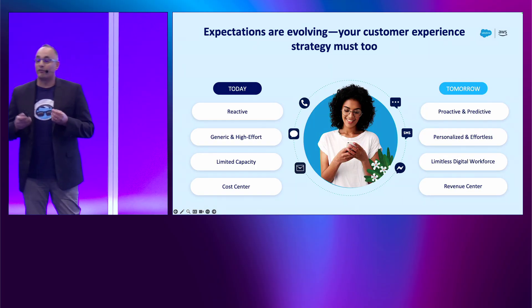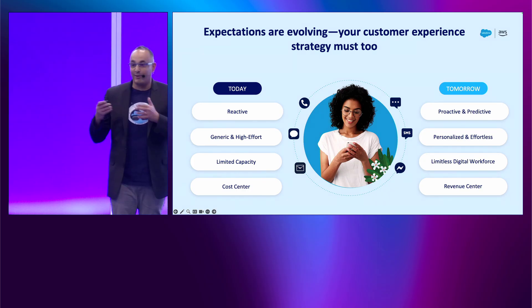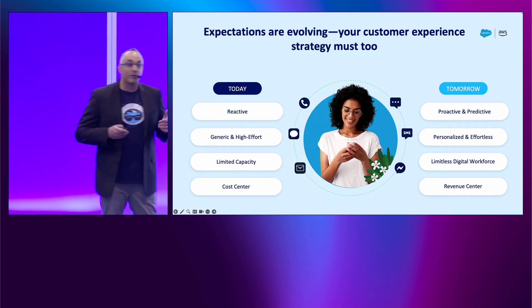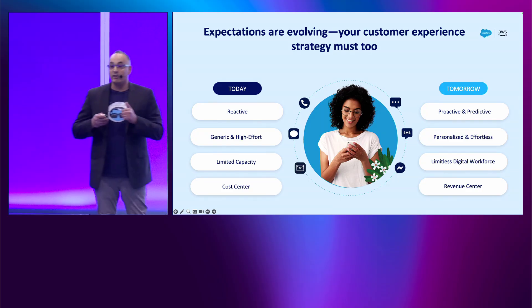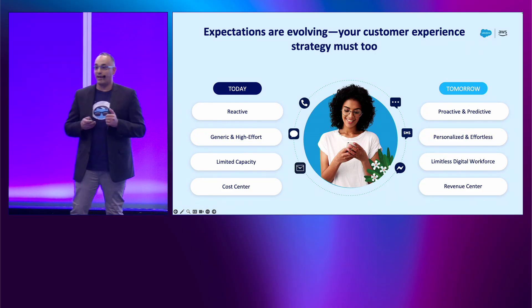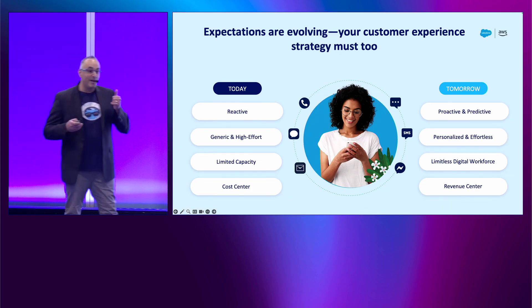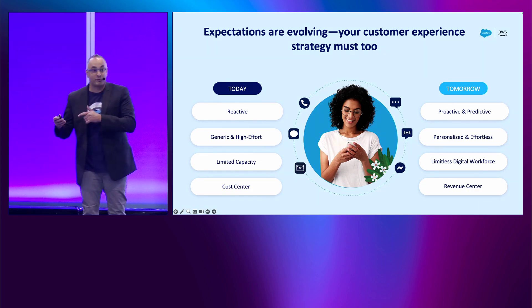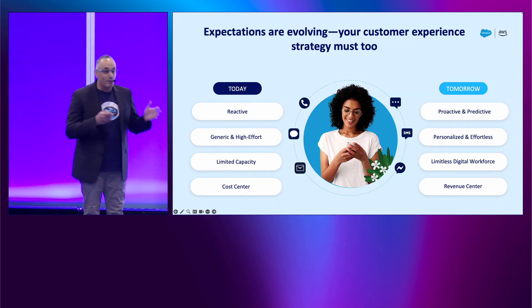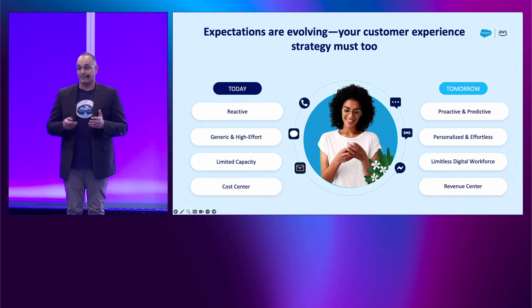Let's start with the challenge of contact centers today. When your customers phone in, they expect your agents to be super knowledgeable about who they are and what type of relationship they have with you — experts in solving the issue they called about. Instead, the experience they're getting is being put on hold because your agent is trying to stitch the customer profile in real time, and when they're ready to resolve the issue, they need to swivel between multiple systems.